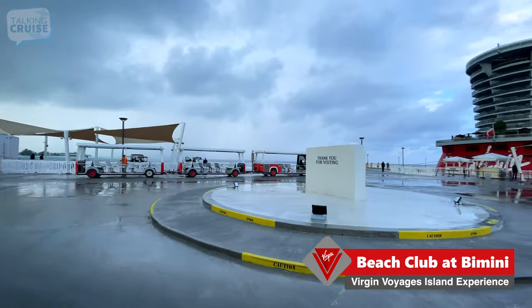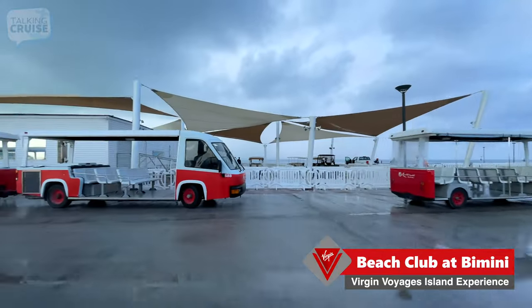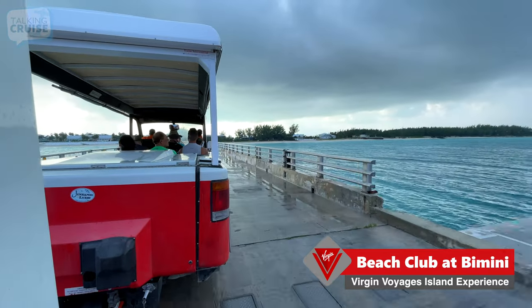The tram will run all day until all-aboard time. More info can be found in the app. We're leaving at 9:28 a.m. — we'll see how long it takes to get to the Beach Club.